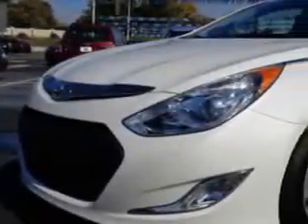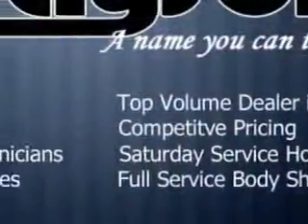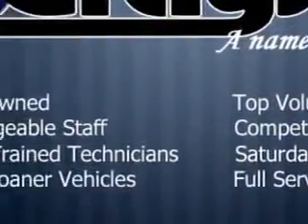Check out this 2011 Hyundai Sonata Hybrid, equipped with a 4-cylinder engine and an automatic transmission. Enjoy this great car with features like: